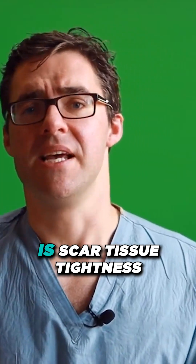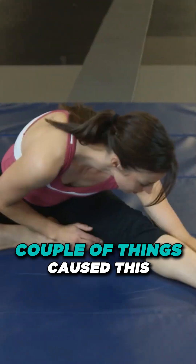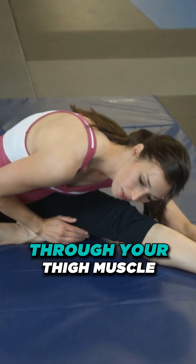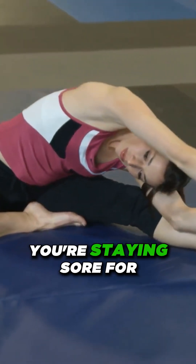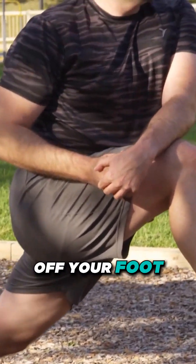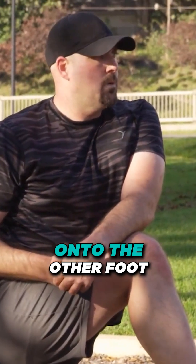The number one most common thing is scar tissue and tightness. A couple of things cause this — tightness through your calf muscle, through your hamstring, through your thigh muscle. You never really stretched it back out. You're staying sore for so long that you're just walking with your pressure off your foot, putting all your body weight onto the other foot.